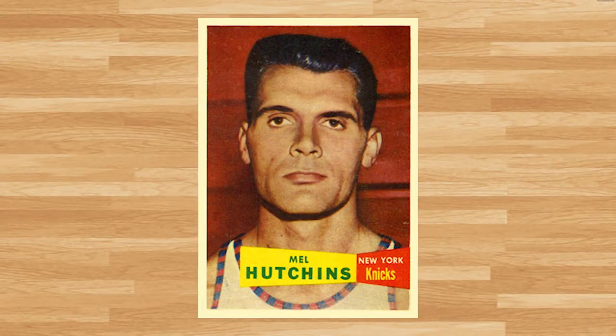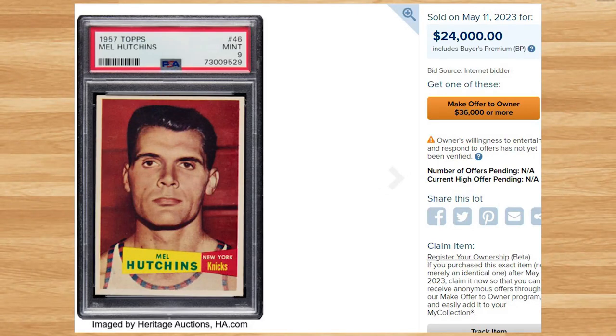Up next at number 4 is this 1957 Topps Mel Hutchins rookie, card number 46. This was a PSA 9 and it sold for $24,000 even. To no surprise, this is the new record sale of this card in any grade by any grading company, and also the highest graded copy I was able to find. This rookie is a pop of only 1 in a PSA 9 with no copies graded higher. The two previous highest graded copies I found comps for were a PSA 8 and an SGC 7.5.